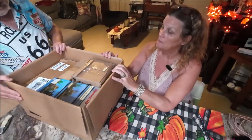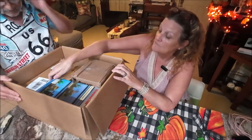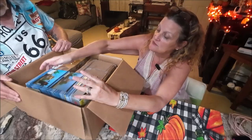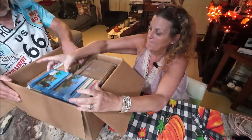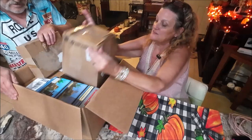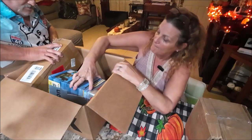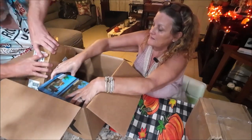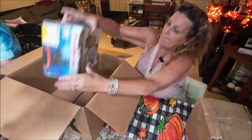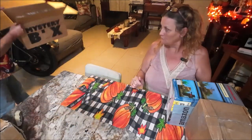Deciding whether to take everything out of the box at once or go one at a time. They decide to take them all out and then go through one at a time. The first item feels like the heavy one.